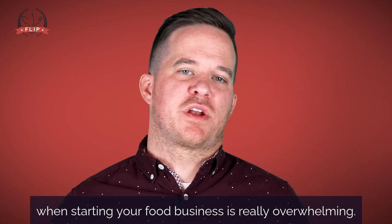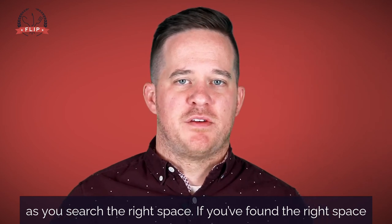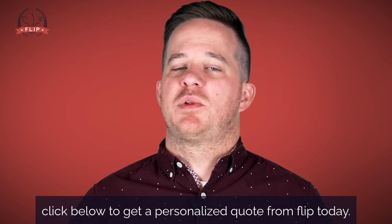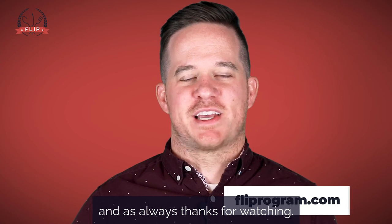Figuring out all the details when starting your food business is really overwhelming. I hope this video helps you be more confident as you search for the right space. If you found the right space and you're still missing the insurance required to rent it, click below to get a personalized quote from Flip today. If you have any questions, feel free to get in touch with us, and as always, thanks for watching.